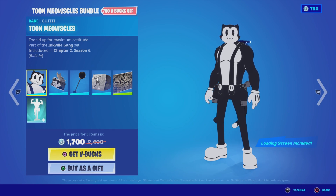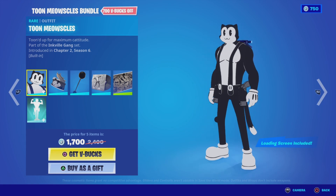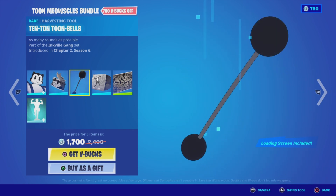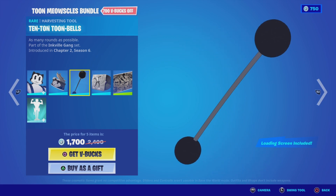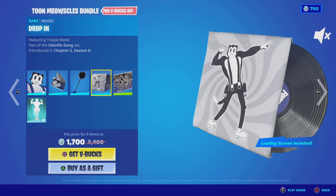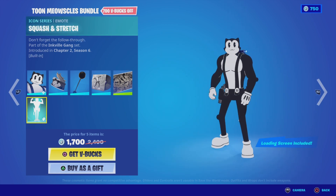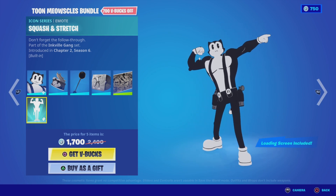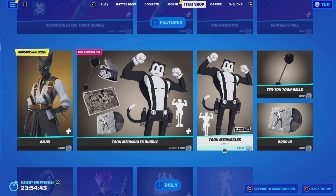Then we've got the Toon Meowsles bundle. First up is the Toon Meowsles outfit, then we've got the Tuna Canton back bling. We have the Ten Ton Toon Bells harvesting tool — this is like a throwback to the early animation days. We have the Drop In music, the Fantastic Cat loading screen, and the Squash and Stretch emote. Pretty cool — 1700 V-Bucks for this bundle. You can also get the outfit on its own for 1400, the harvesting tool for 800, and the Drop In music for 200 V-Bucks.